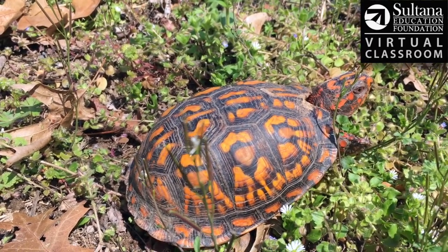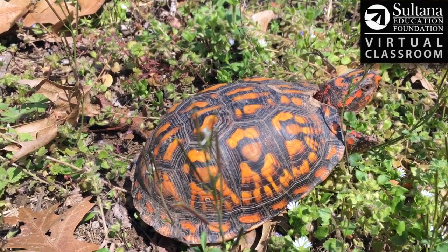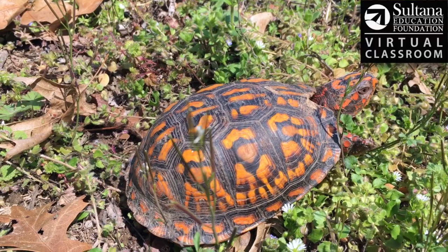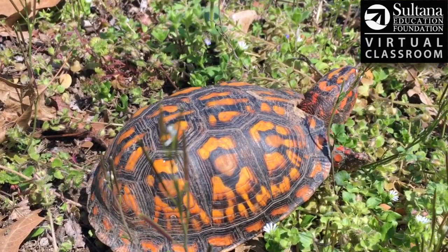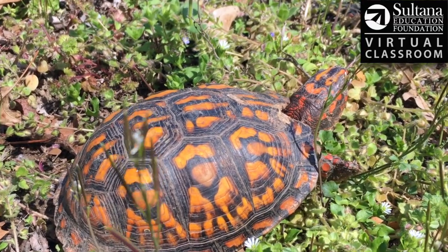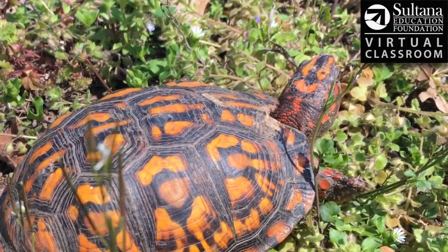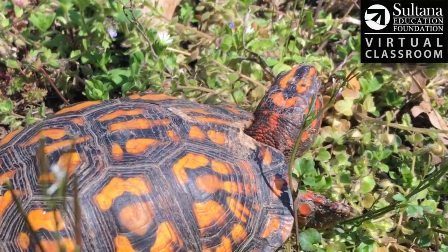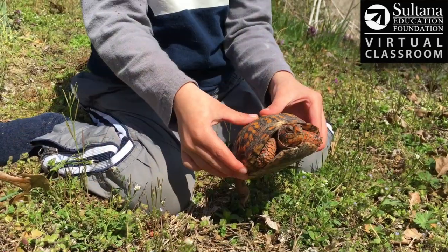One thing interesting about this box turtle that we noticed is the top of its shell — its carapace — right by almost what you'd think of as the right shoulder, it's missing a piece of that shell. I'm not sure if it got hit by a car when it was in the road, or maybe a piece of farm machinery had contact with it near a farm field. But it's not too severely damaged.